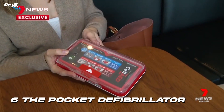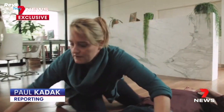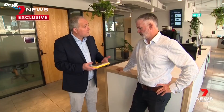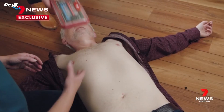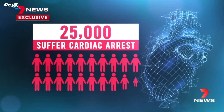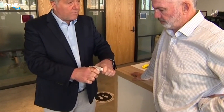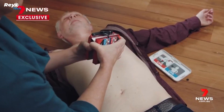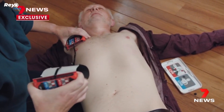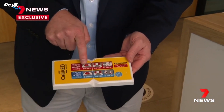Number 6: The Pocket Defibrillator. Imagine going for a jog in the park and witnessing someone collapse in cardiac arrest — every second matters, since survival rates decrease with each minute. Defibrillators have typically been large and intimidating appliances used in hospitals and ambulances. The pocket defibrillator changes the game altogether: this little gadget may easily fit in your handbag or backpack.